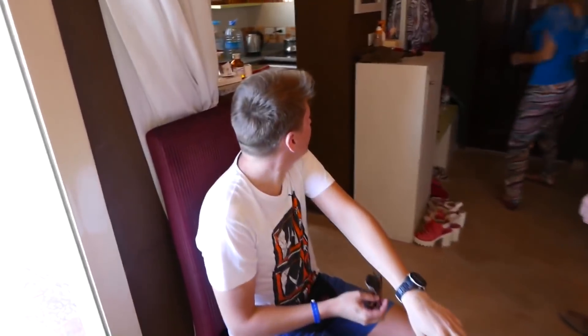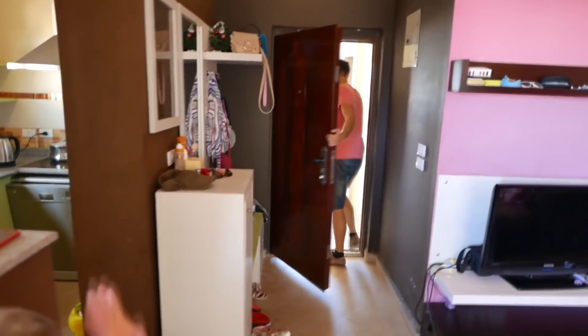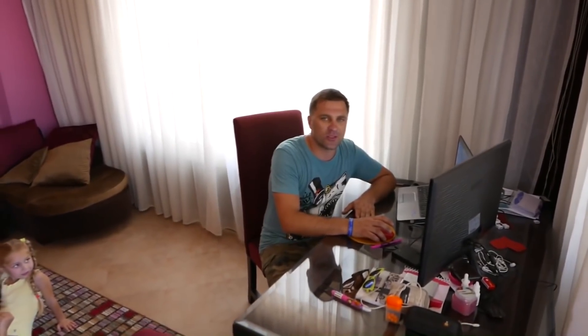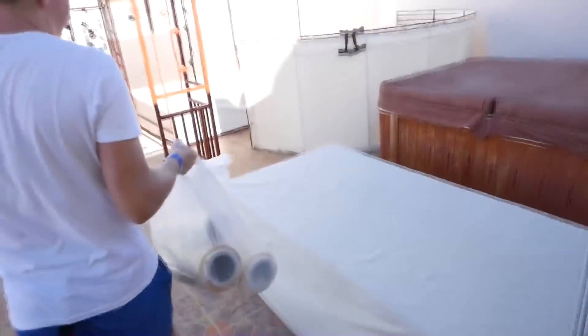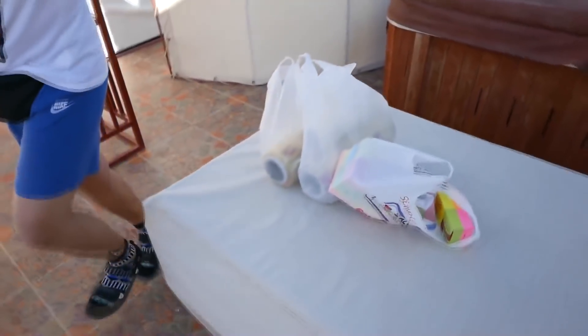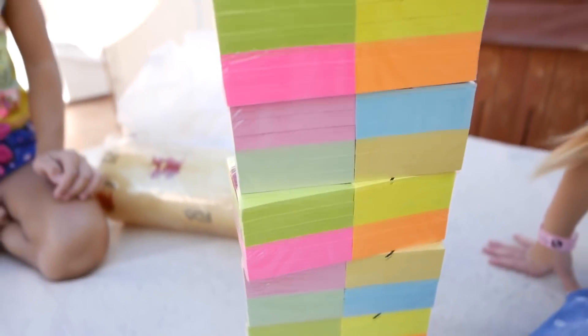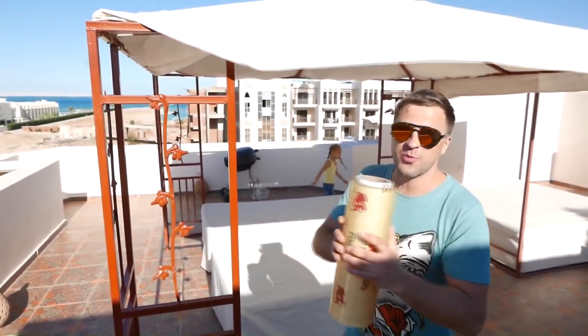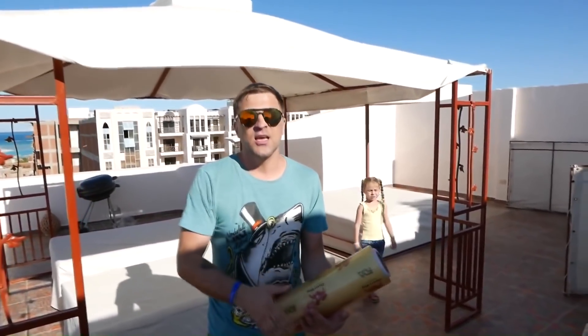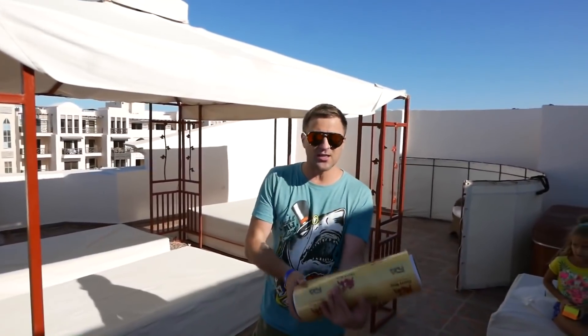Alright boys, see you later. The kids will be with us — it will be fun. These are sticky notes, so we can proceed. We have two large rolls of stretch film with which we can wrap our framework around, and then we're gonna stick the sticky notes on it. It's obvious we can't stick them in the air — we need a base.